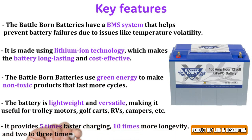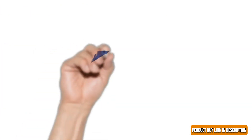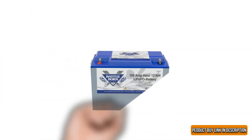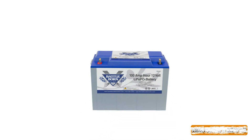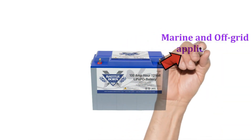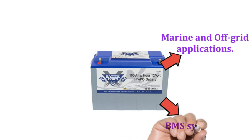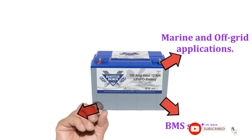It provides five times faster charging, ten times more longevity, and two to three times more power than most lithium-ion batteries. We like the Battle Born 100 amp-hour battery more than the GC2 cycle because it is more compact and can be used in marine and off-grid applications.